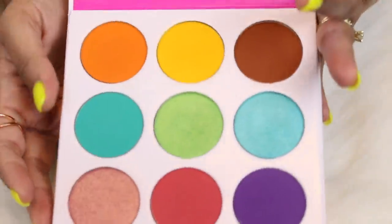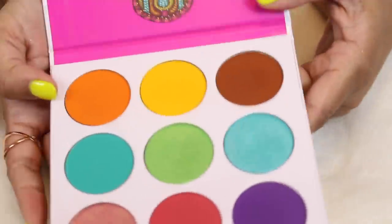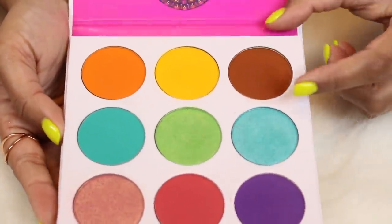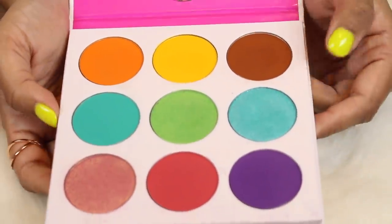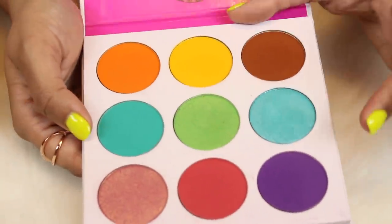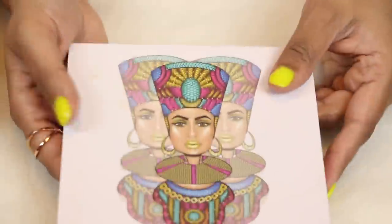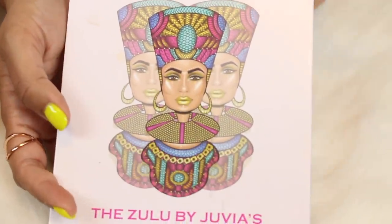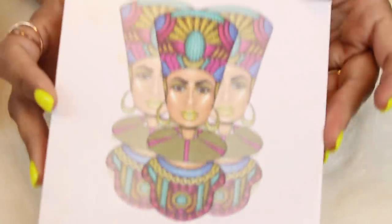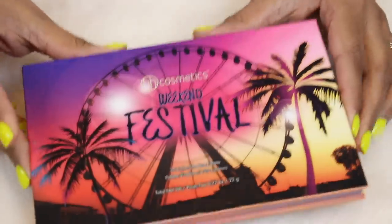Here is another palette that doesn't get enough love from me but I see in a lot of people's videos — this is the Zulu palette. It's a colorful palette except they threw in a brown which is kind of a neutral transition shade. I wish they had done another matte shade you could use as a transition instead. It's a kind of interesting shade selection. But yeah, I'm not getting rid of this because it's a fun colorful palette.